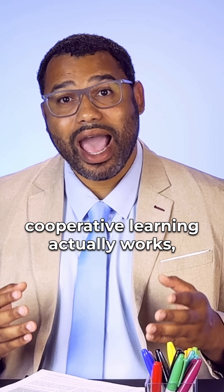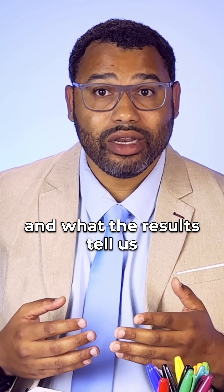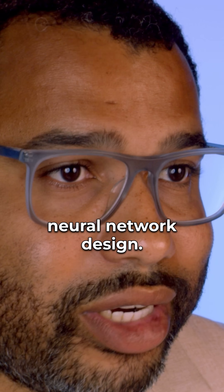On today's episode of Journal Club, we'll walk through how cooperative learning actually works, why it's more effective than traditional approaches, and what the results tell us about the future of effective neural network design.